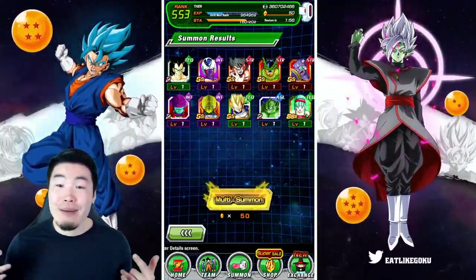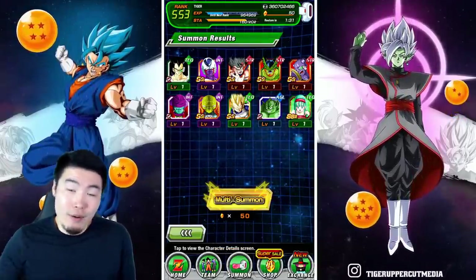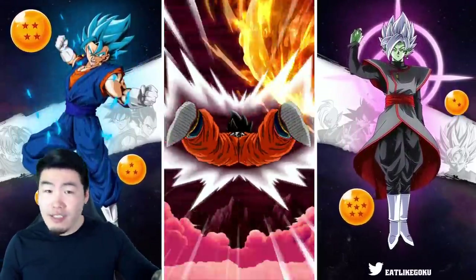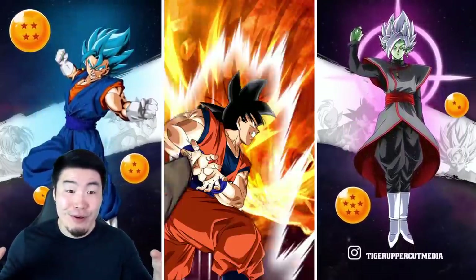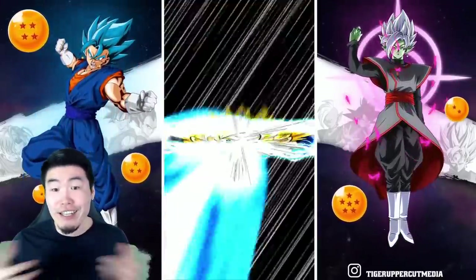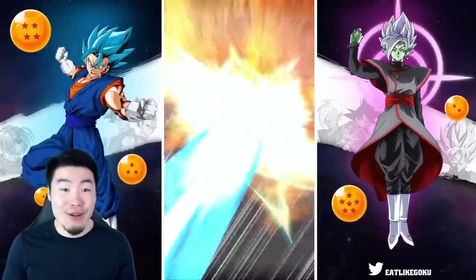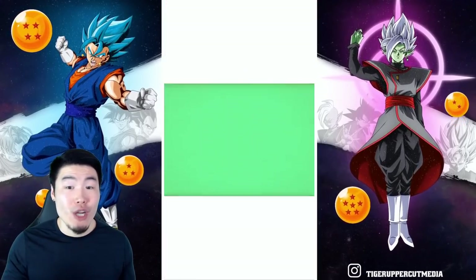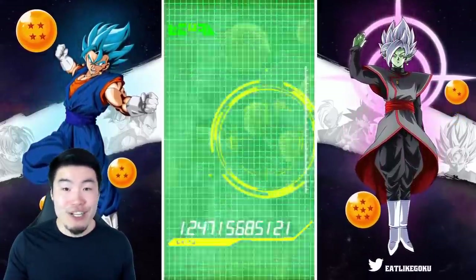We have one more multi to do in this video. I'm honestly scared to do it, but at this point I just gotta suck it up and pull off that band-aid. Final multi of the video — come on Krillin, come through. Just our girl 18, which I like, but Krillin in addition to 18 would have been best. 50 down the drain for the ticket and another hundred-ish dollars for the stones. This is going great, thank you Bandai, I appreciate it.